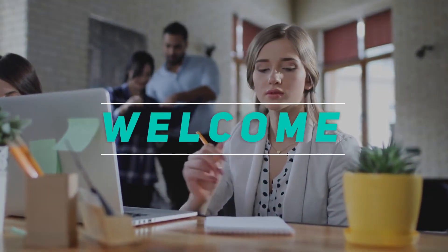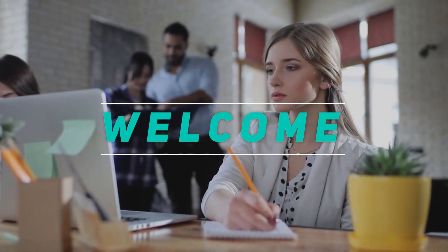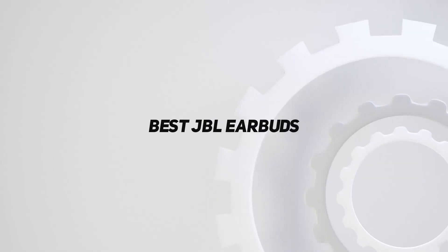Hey, welcome back to my channel. In this video, I'm gonna talk about the top 5 best JBL earbuds.